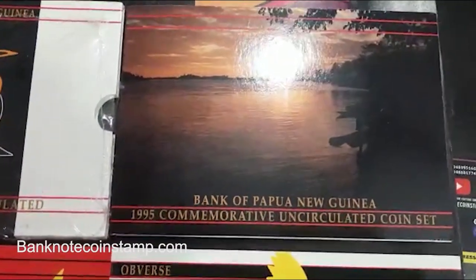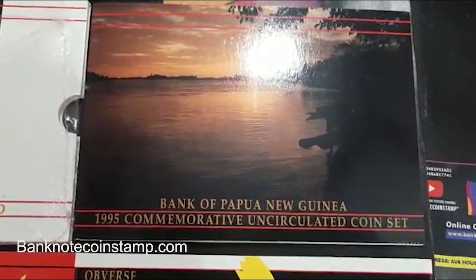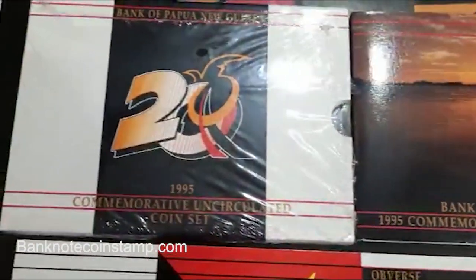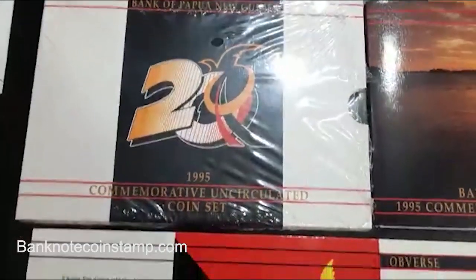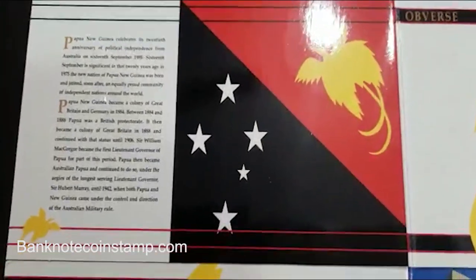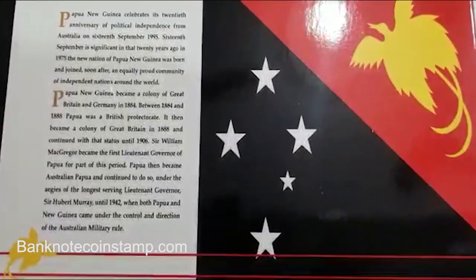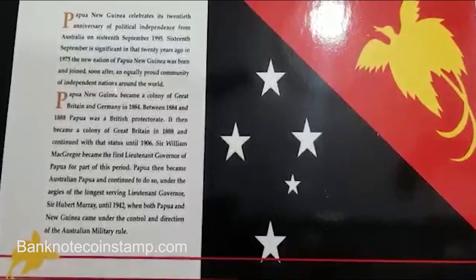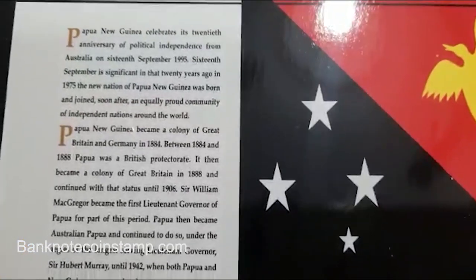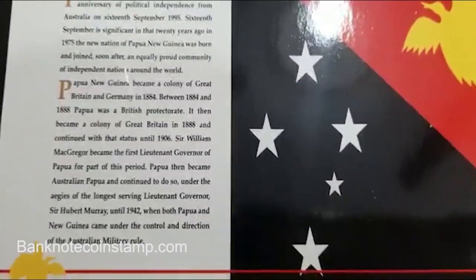This coin set is a commemorative coin set, meaning these are uncirculated coins. We can see the printed information about the country and why they released this coin set. This set has six pieces of coins.